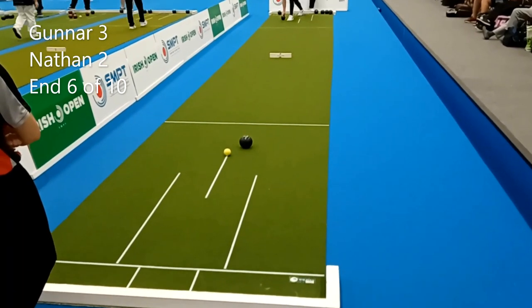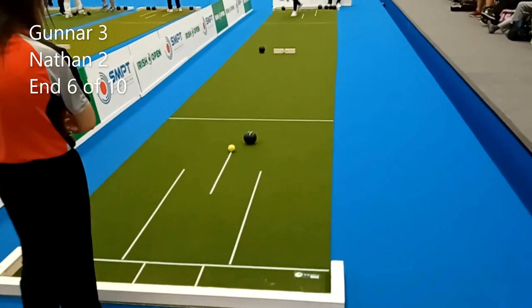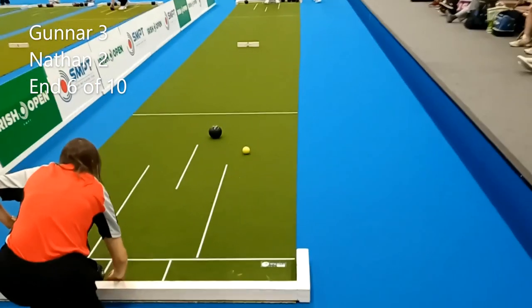Nathan's setting up for a drive at the jack here — might be a little wide — he's brushed it, got the toucher in the ditch, so it could be valuable.